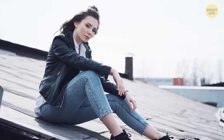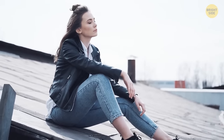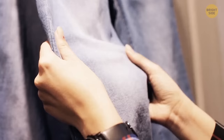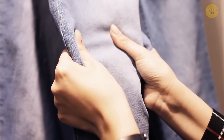Your jeans are blue on the outside and white on the inside because of a smart weaving technique. The warp thread is dyed while the weft thread has no color — it's just white. This way, manufacturers reduce the amount of dye needed for each piece of clothing.